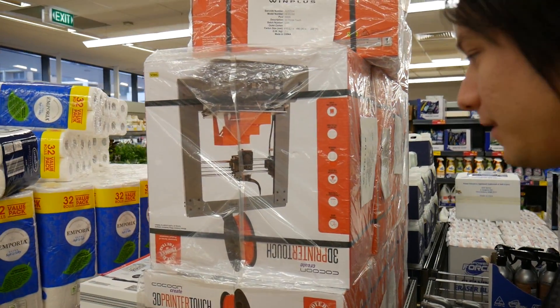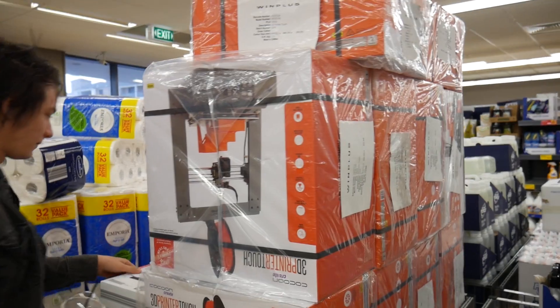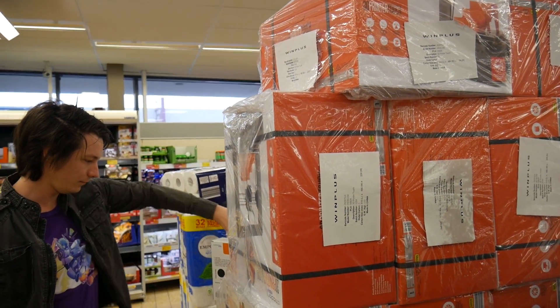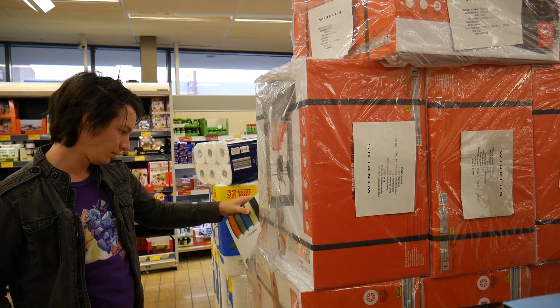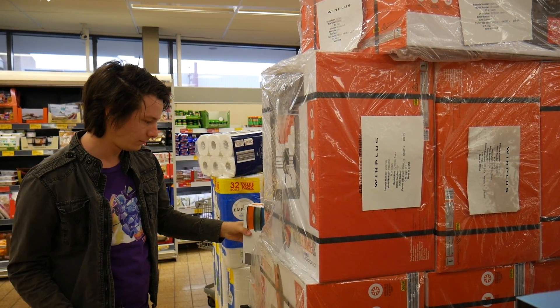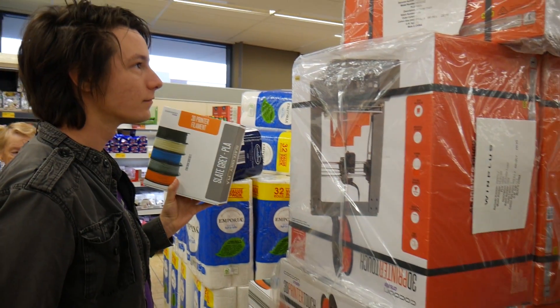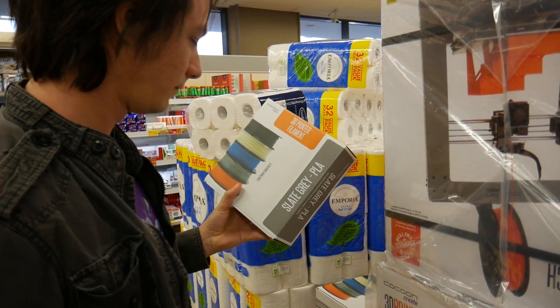Obviously inside Aldi I didn't want to record too conspicuously, but look at this pile of printers. When I first went two years ago there were like three or four — this time there were over 10, I think 10 or 11 printers, and a big pile of filament. So I grabbed myself some PLA and I saw one guy grab a printer, but that was about it.